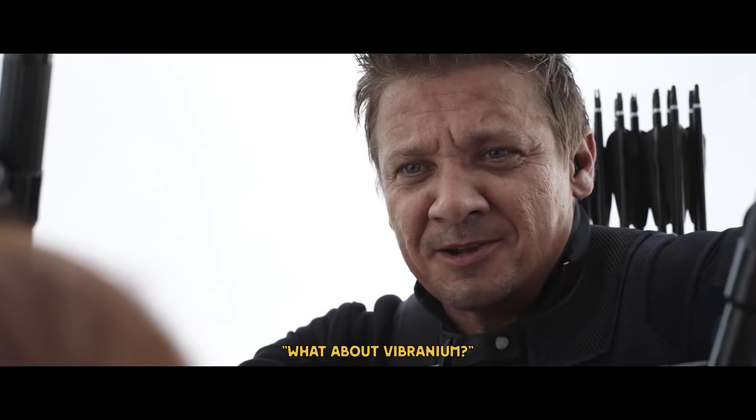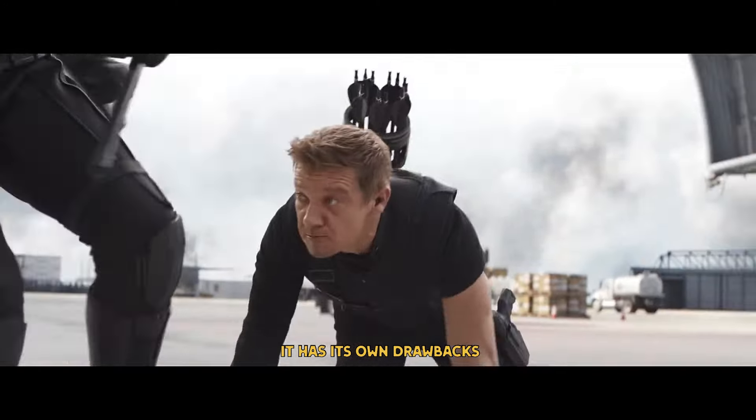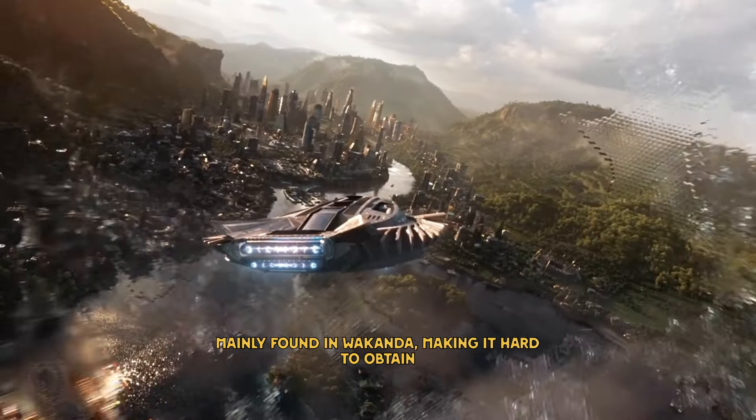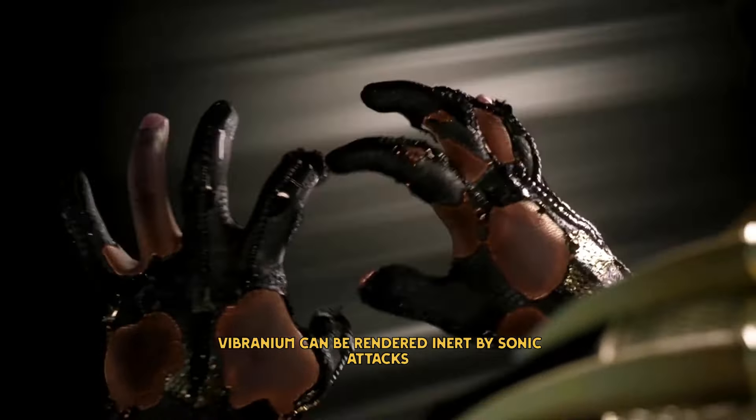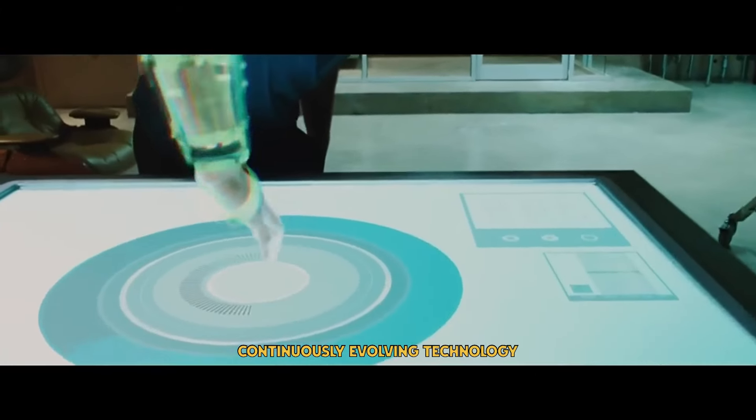Some of you might ask: what about vibranium? While it's more flexible than adamantium, it has its own drawbacks. It's mainly found in Wakanda, making it hard to obtain, and vibranium can be rendered inert by sonic attacks. So Tony chose to rely on his own continuously evolving technology.